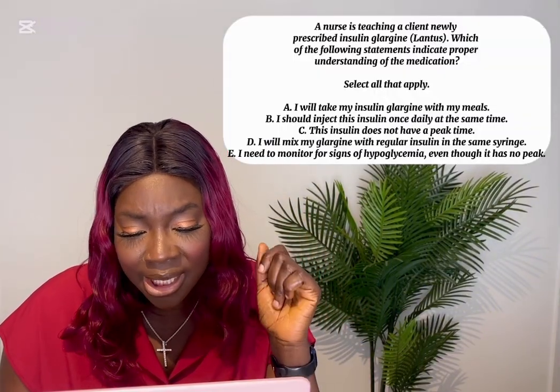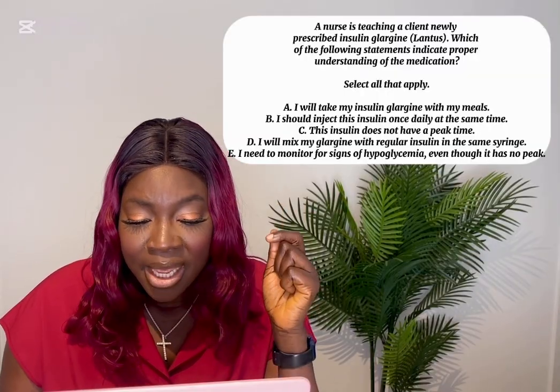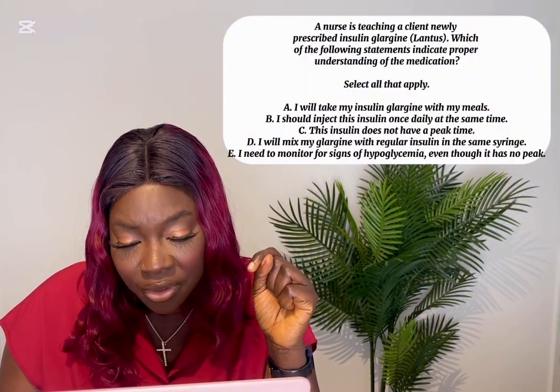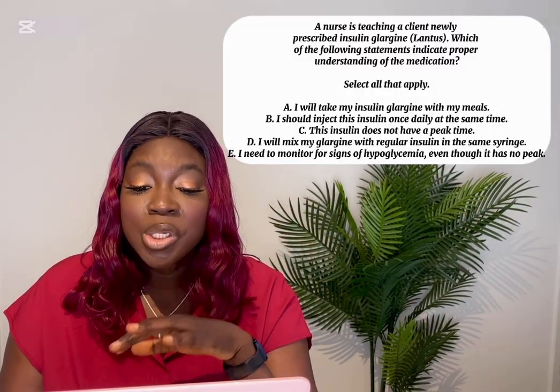Select all that apply. A nurse is teaching a client newly prescribed insulin glargine. Which of the following statements indicates proper understanding of the medication? A) I will take my insulin glargine with meals. B) I should inject this insulin once daily at the same time. C) This insulin does not have a peak time. D) I will mix my glargine with regular insulin in the same syringe. E) I need to monitor for signs of hypoglycemia even though it has no peak time.